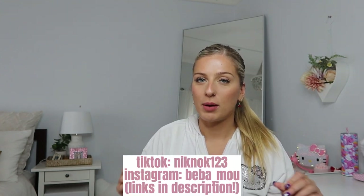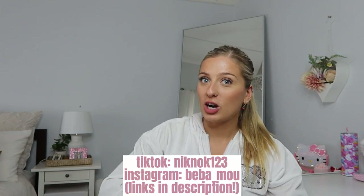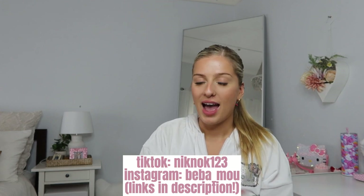Thank you guys for watching! I hope you enjoyed this video. If you're here for the first time, please subscribe and follow me on Instagram and TikTok. Stay tuned for more videos — bye!